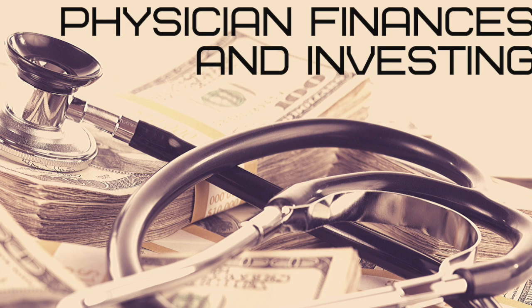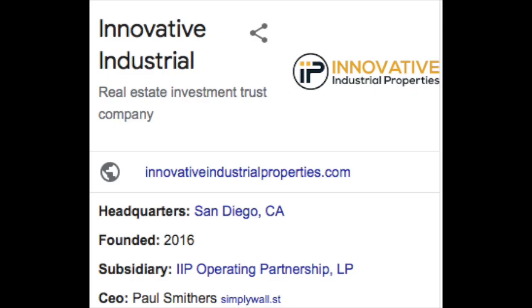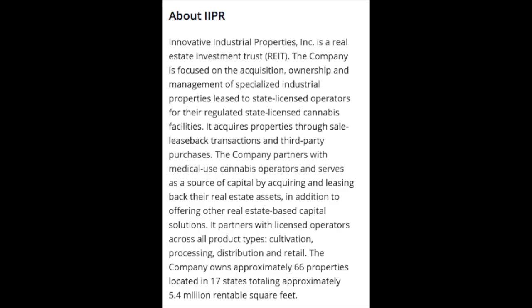If you haven't already, grab a cup of coffee or your favorite beverage of choice and let's jump into it. Founded in 2016 and headquartered in San Diego, California, Innovative Industrial Properties is a real estate investment trust, also known as a REIT, that is focused on the acquisition, ownership, and management of specialized industrial properties.